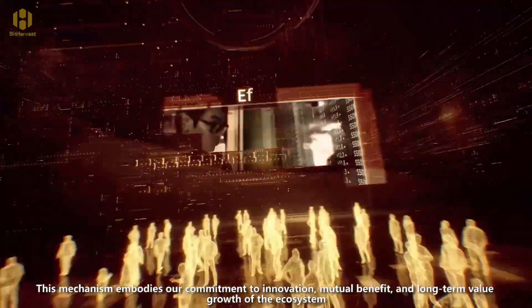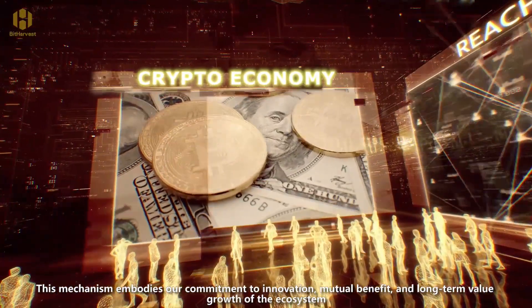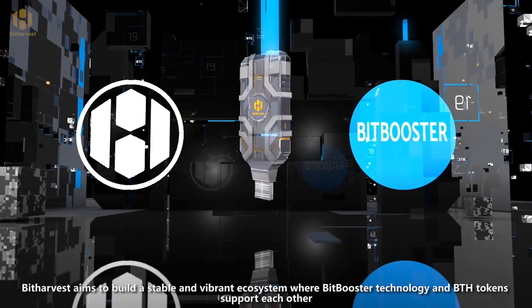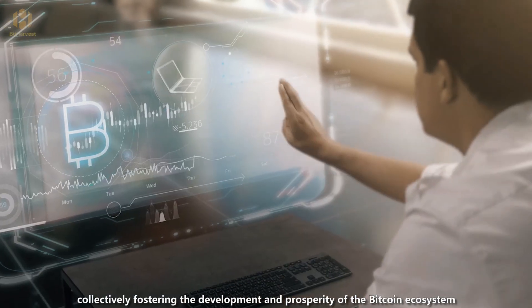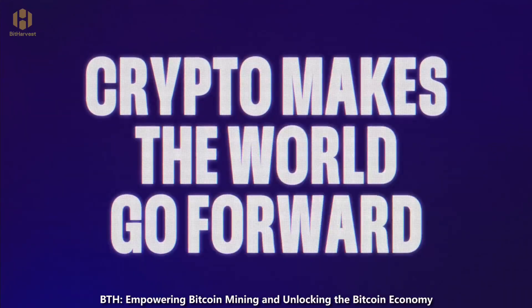This mechanism embodies our commitment to innovation, mutual benefit, and long-term value growth of the ecosystem. BitHarvest aims to build a stable and vibrant ecosystem where BitBooster technology and BTH tokens support each other, collectively fostering the development and prosperity of the Bitcoin ecosystem. BTH — Empowering Bitcoin Mining and Unlocking the Bitcoin Economy.